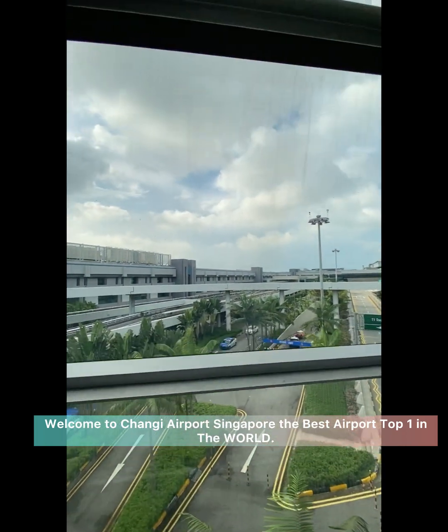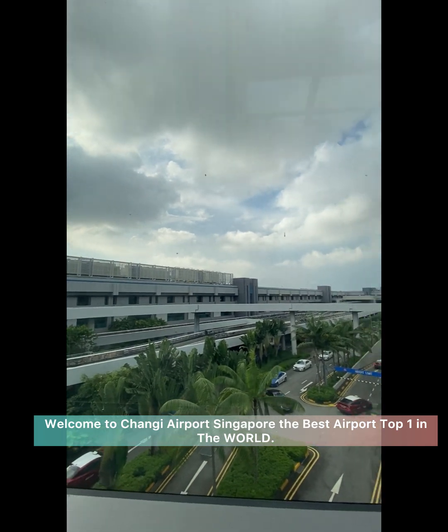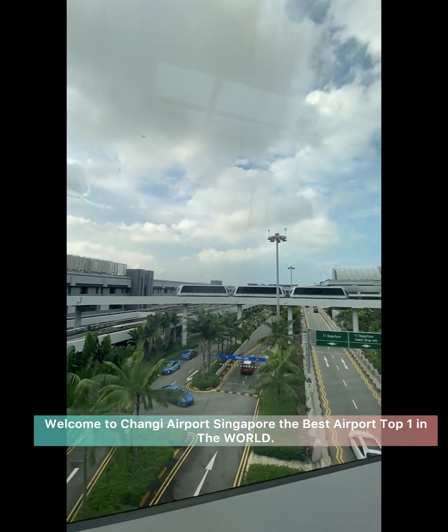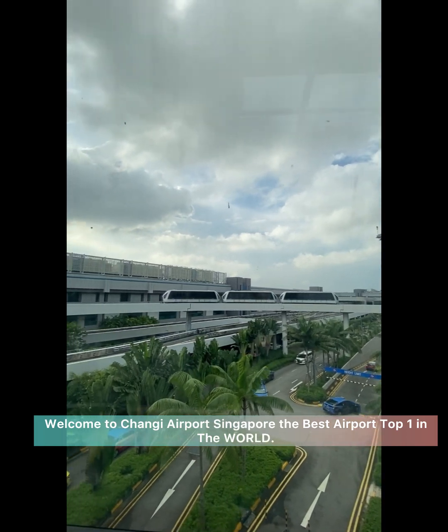From Terminal 1, Changi Airport is located at the Arrival Hall of Terminal 1. And you can see the Sky Train, which is free.